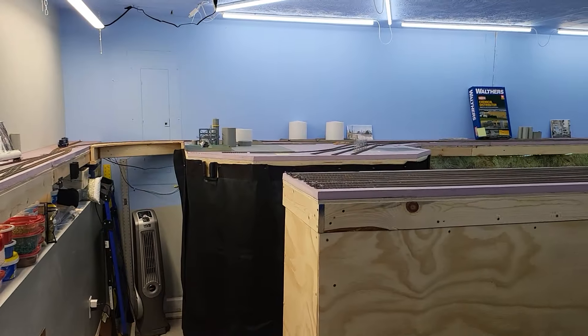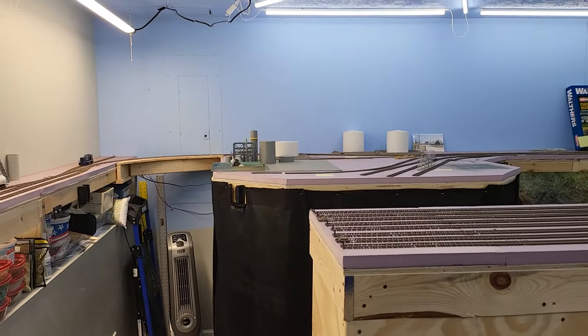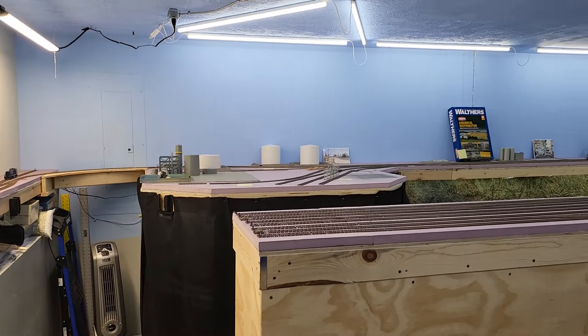Hello, Kansas and Western fans. It's time for update number 35 of the construction of the Kansas and Western HO scale model railroad.